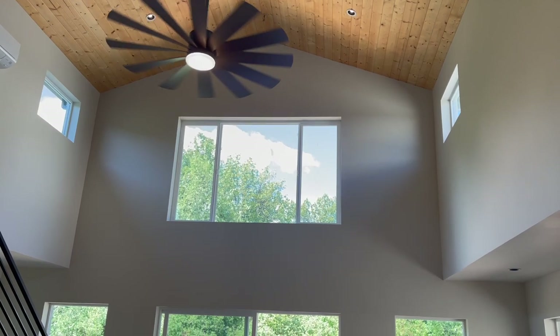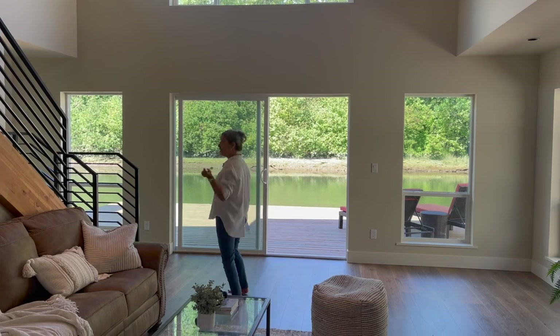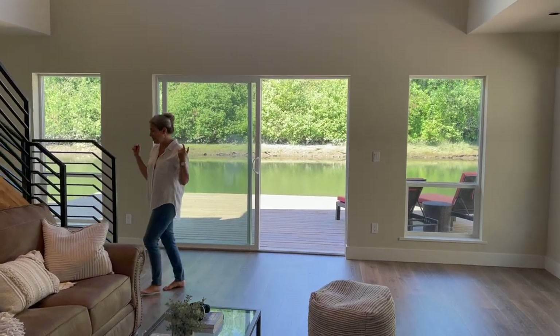This fan is really nice — just all the exposed woodwork. And you know we go outside last, so let's go upstairs.